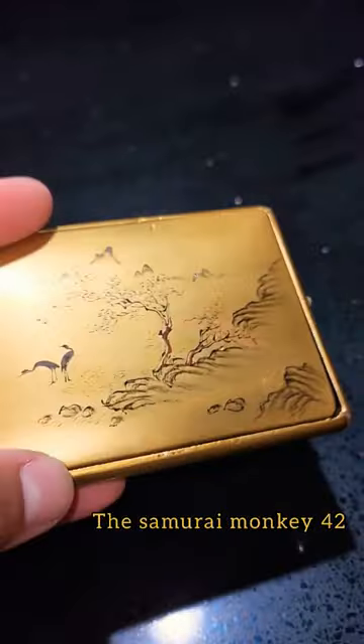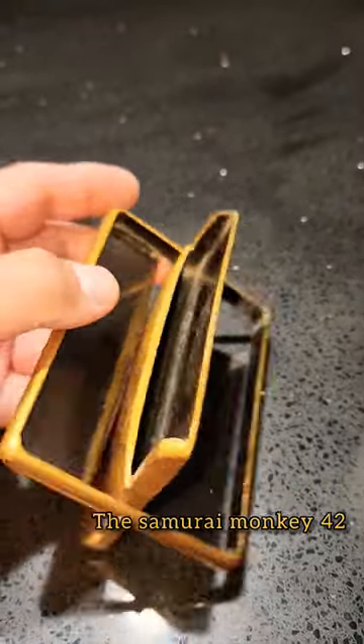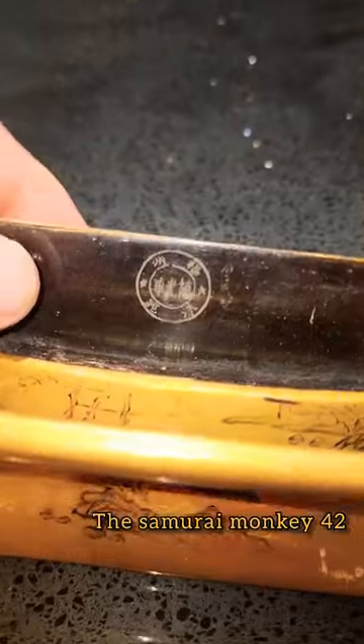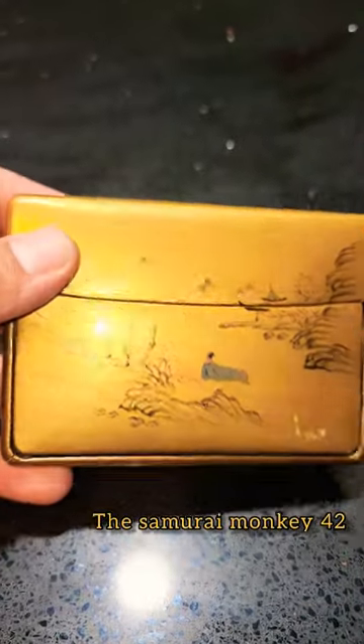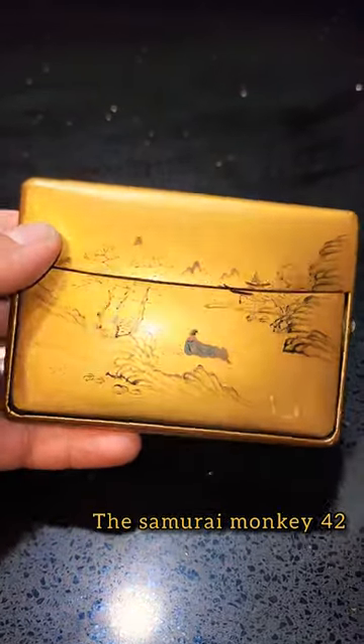Very awesome piece for somebody who likes to collect pieces from the Meiji period. Something pretty cool about this piece is that it actually stands this way. There's also a logo here on this side. It's a very awesome piece if you like to collect Meiji period items.